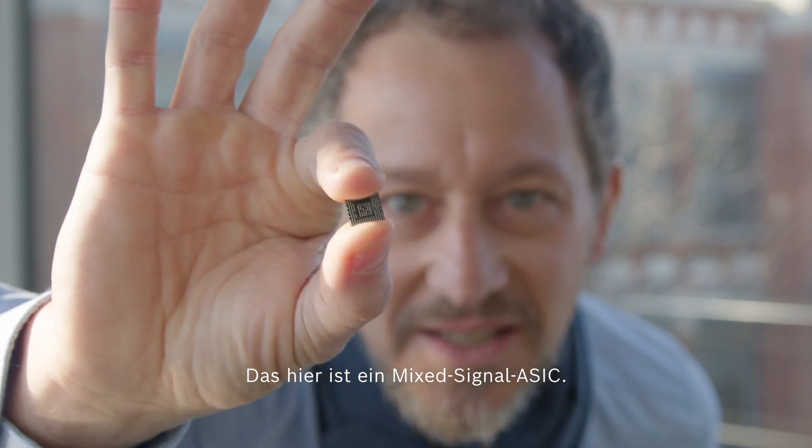This is a mixed signal ASIC. Such ASICs are controlling today's braking systems, electric drives, as well as future autonomous driving. My name is Oliver. I'm heading the global business line of automotive ICs.